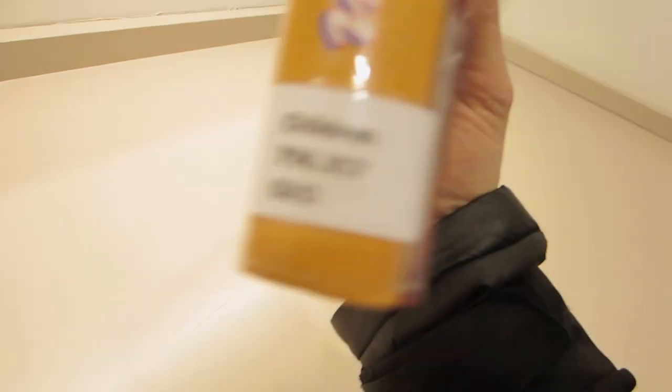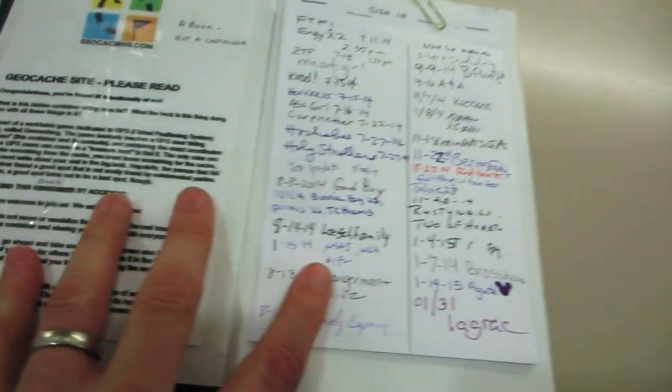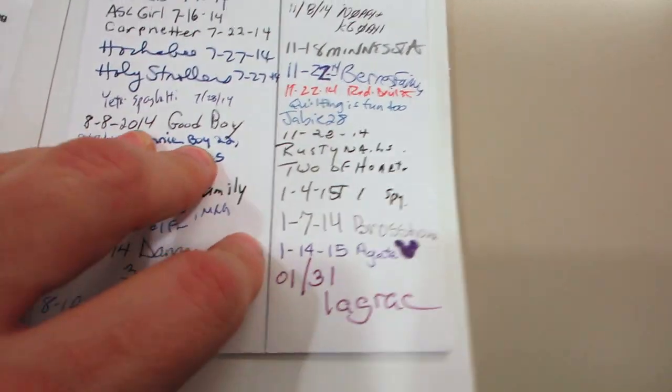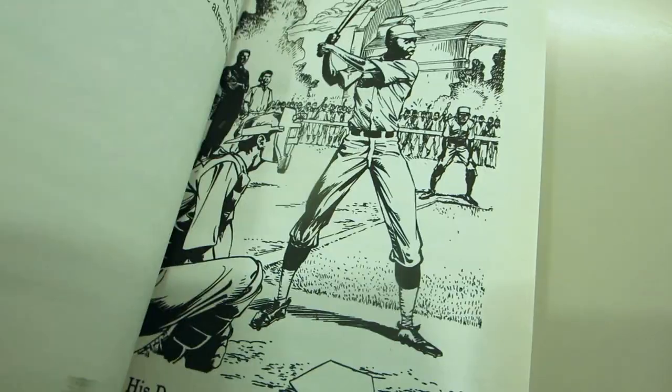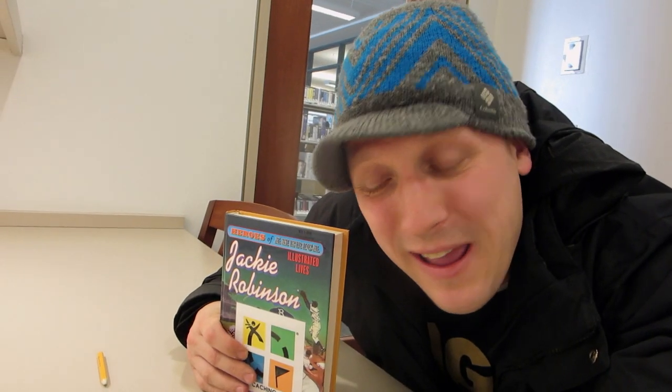All right, guys, I decided to go into one of the study rooms because I wanted to make sure I was being quiet, but here it is — I found the geocache, and it is actually a real Jackie Robinson book. It does have the geocaching symbol on it, and even on the corner edge it says 'geo.' When you open it up, it actually is a real book, but there is a log book in it and an explanation that it is a geocache. It's a real book about Jackie Robinson. So I'm going to sign this book and put it back so the next person can find this library geocache.